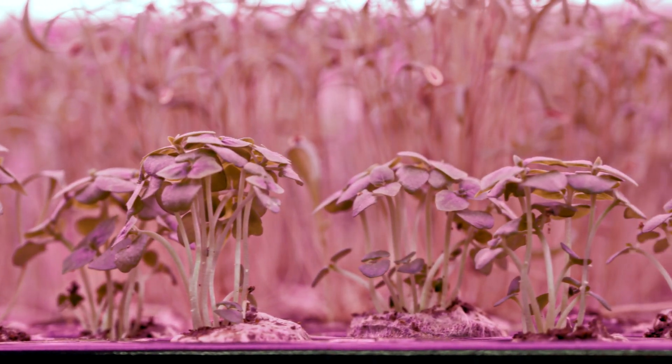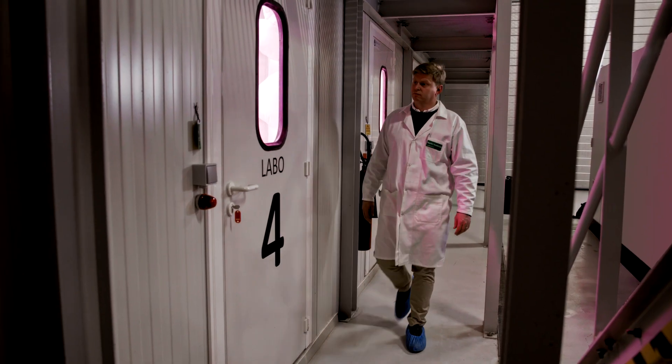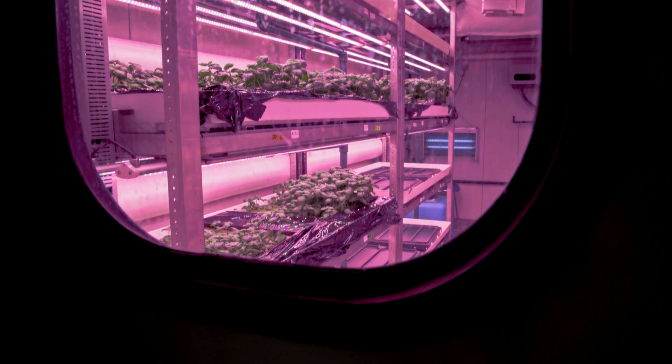We are here located at the headquarters of Urban Crop Solutions in Waregem, Belgium. Urban Crop Solutions is an end-to-end solution provider for the indoor vertical farming industry. What we want to do is bring the production of plants closer to the point of consumption or processing — for food, agriculture, industry, and biotech.